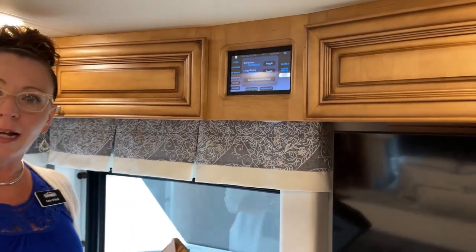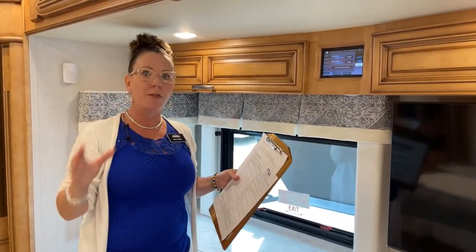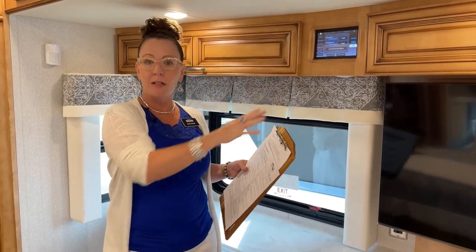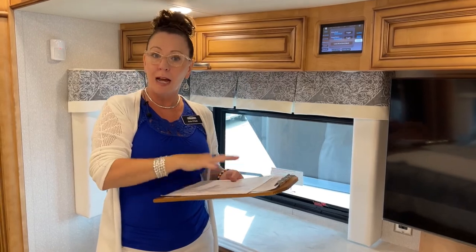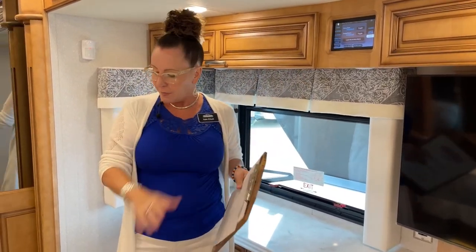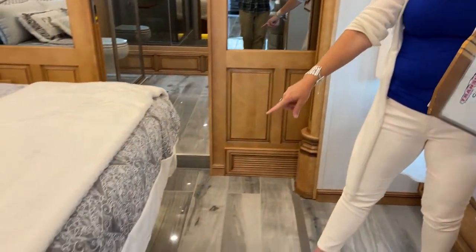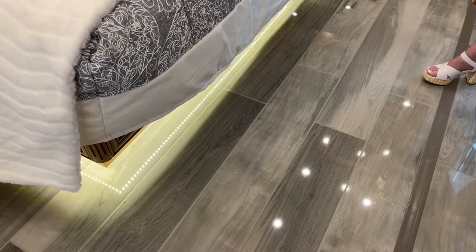These are all features unique to the Essex and up — very nice for somebody who wants to spend more time in their RV and maybe doesn't feel comfortable getting out to see what that noise was. You could use this same feature on the Samsung tablet that comes with this coach, so you can do all of that from the comfort of your bed or the front of the coach. And these courtesy lights are so attractive — there are so many dimmable, nice lighting features throughout the coach.